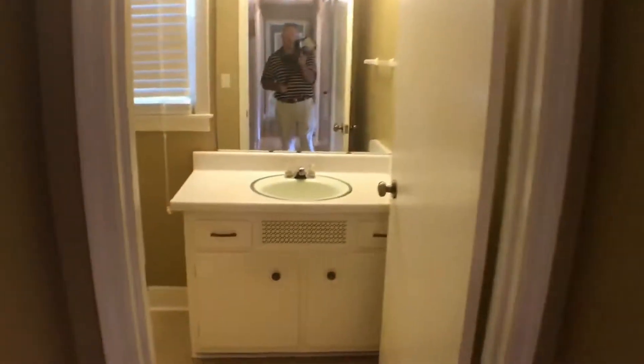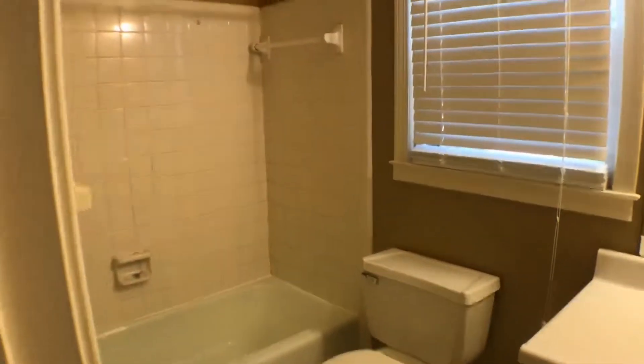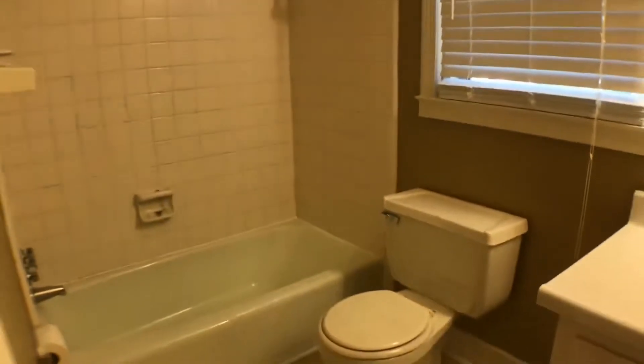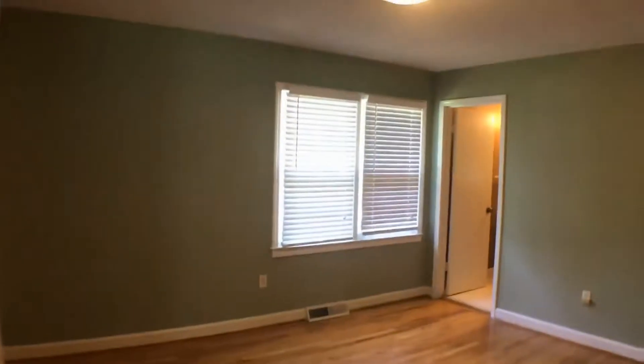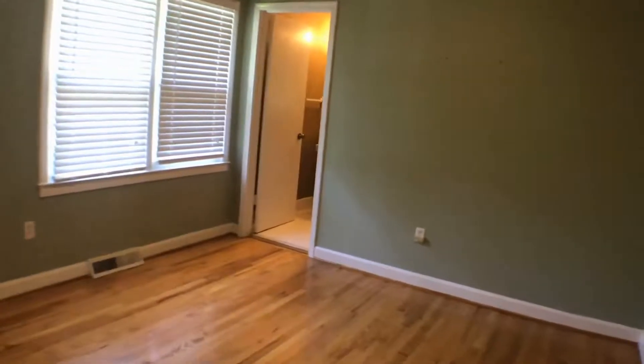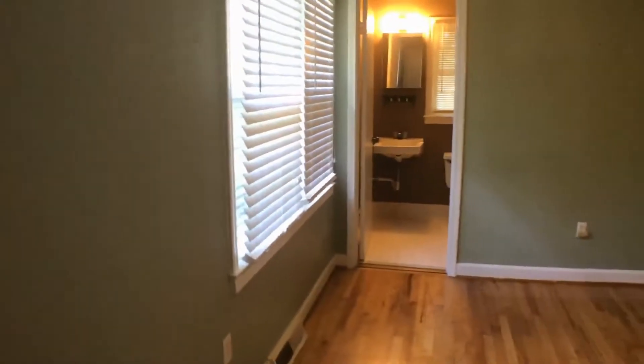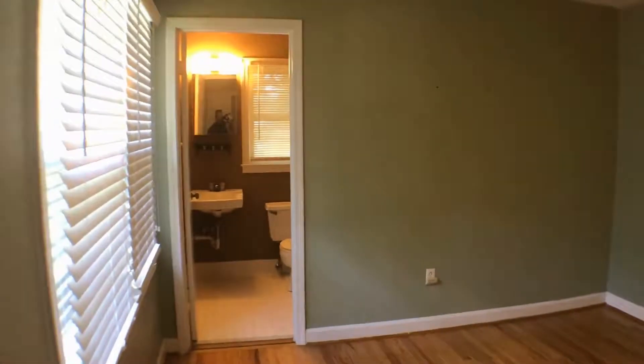And here is the full bath. This bedroom over here is the master bedroom, and this bedroom also has a half bath.